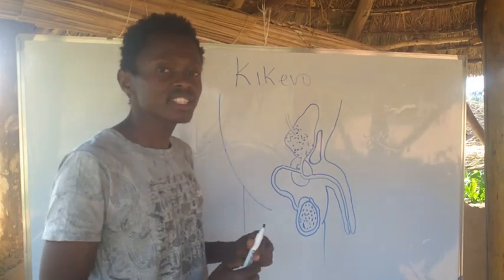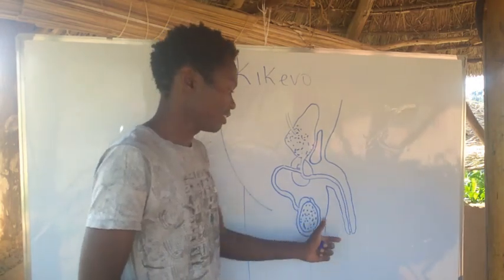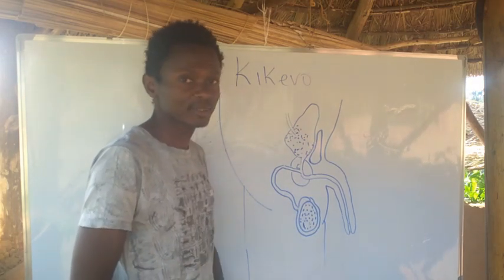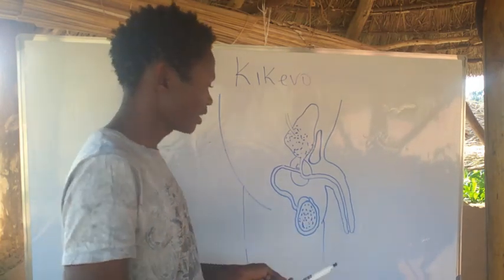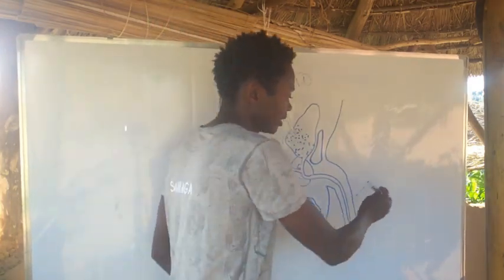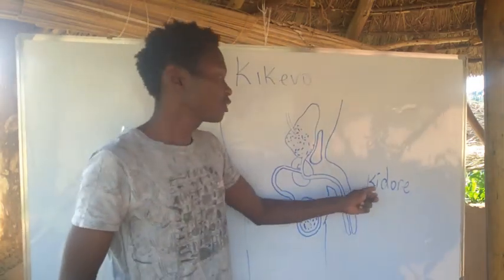Looking at this cross-sectional diagram — the person is standing this way — this is the male reproductive system. Here we have the penis, the testicle, and the bladder, and we should name them in Urugori. This one here is called Kidore.